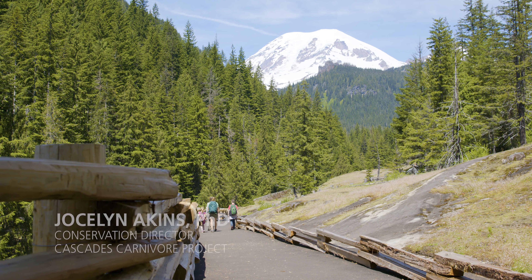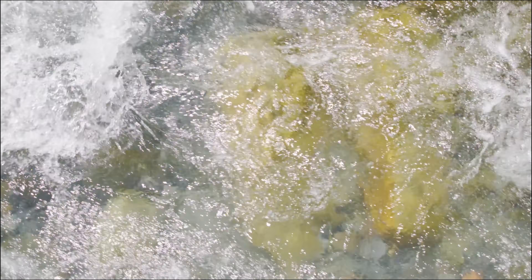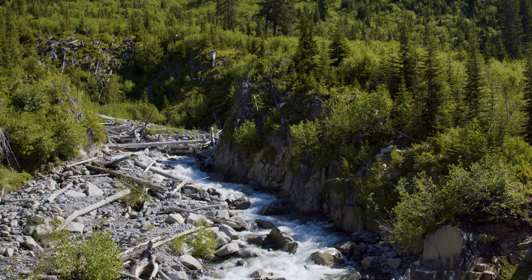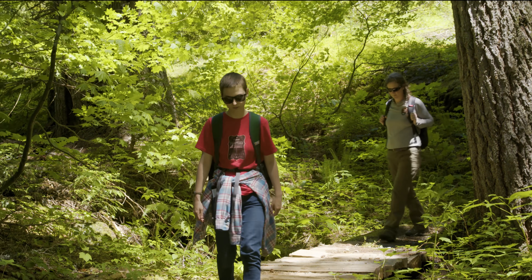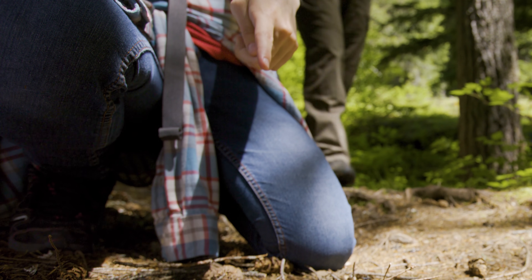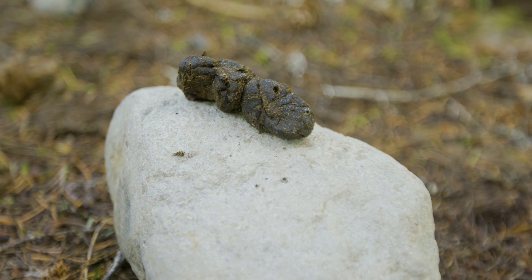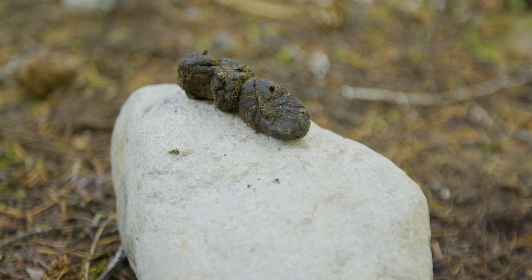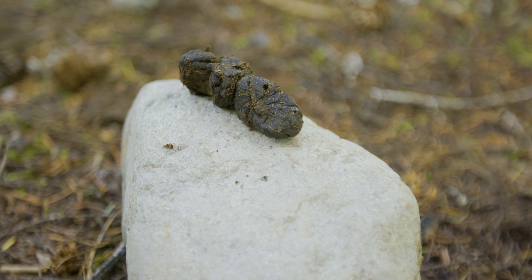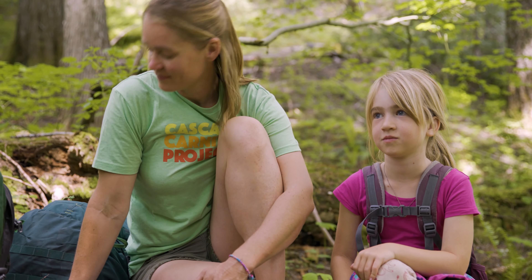We're coming into sub-alpine parkland, which is the classic place that Cascade red foxes like to live. Look at this — I think I found something. Is this maybe Cascade red fox scat? Tapered ends — I think it could be. We should collect it and send it to the lab. I love when foxes leave a scat like that; they're using it to communicate, but it also just looks so staged — it's funny.